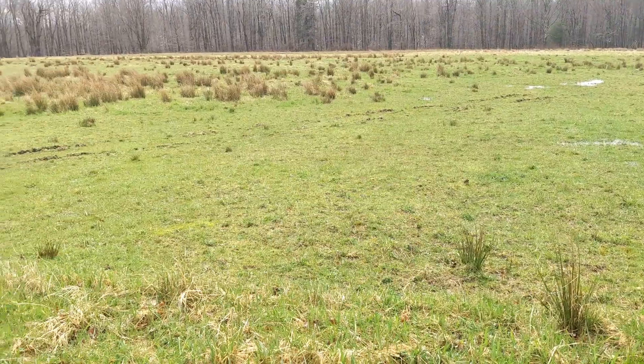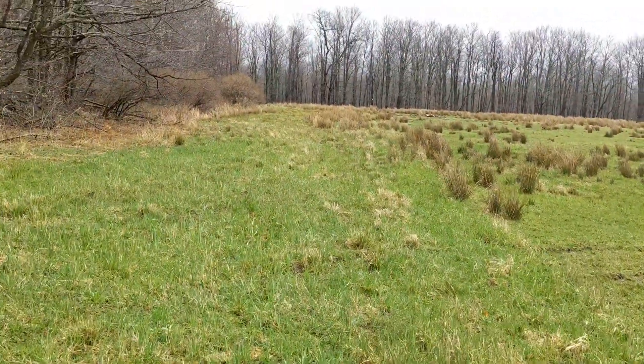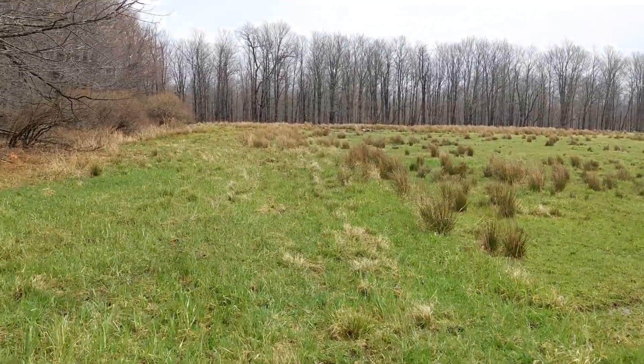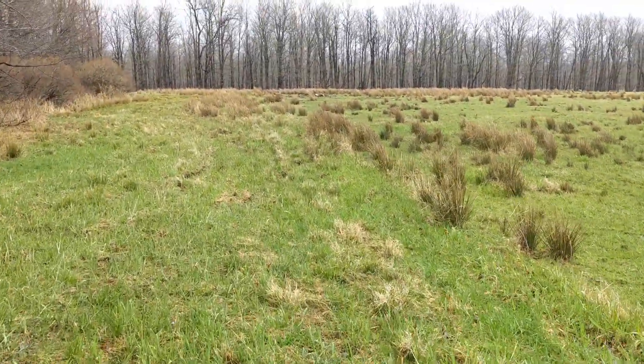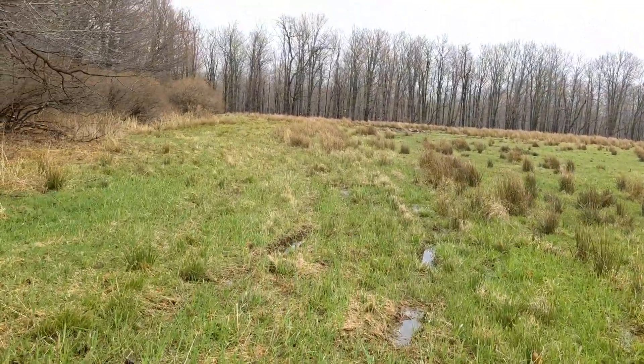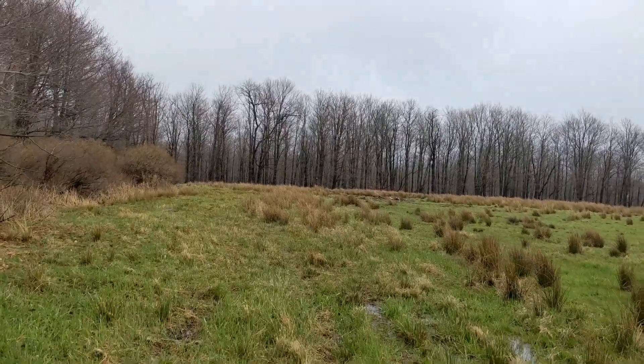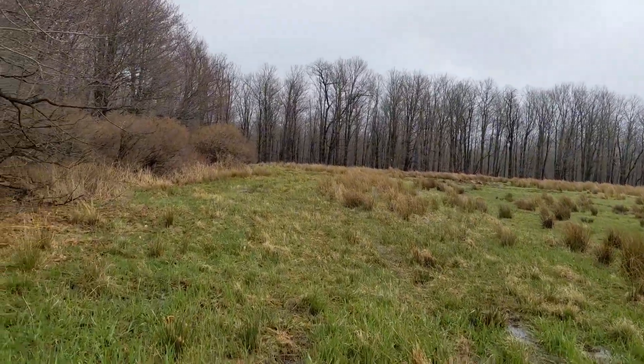What we have to do is re-fence all of this into two paddocks — two pastures — and they'll be able to run around and have so much fun. If you can hear, the birds are going crazy; spring has definitely sprung.